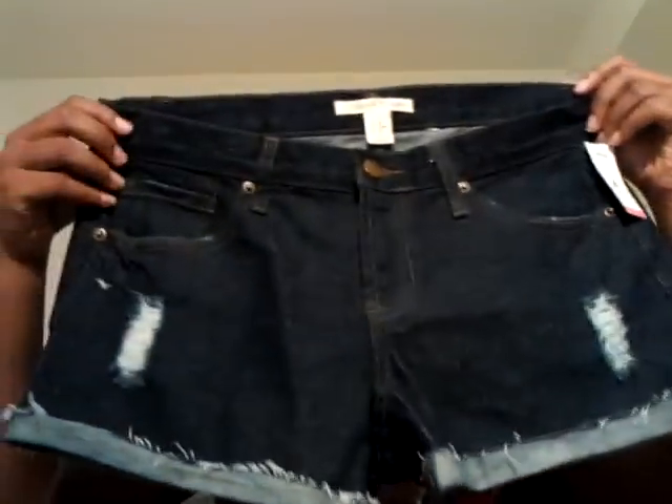I found some Forever 21 shorts — I like the length, they weren't too short. They remind me of my favorite Forever 21 shorts I got at the thrift store. Also $1.99. I also found a pink button-up shirt — it's cute but might be a little short. I keep the unwashed thrift stuff separate from my clean clothes — I don't rub it on my face or anything.